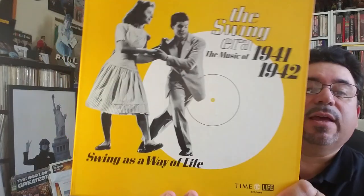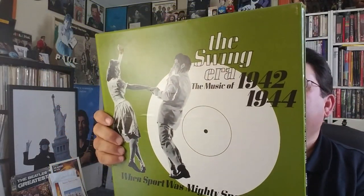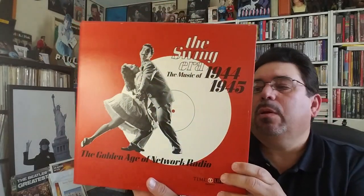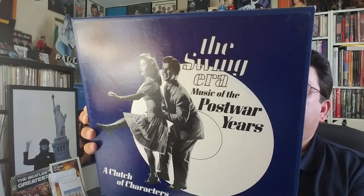Next up — Swing Era music of 1941 and 1942, swing as a way of life. Then Swing Era music of 1942 to 1944. This is a really nice collection — we've got some Nat King Cole on here too. Then Swing Era music of 1944 and 1945, a golden age of network radio. And music of the post-war years of the Swing Era — a clutch of characters, it says. Stan Kenton, Randy Brooks, Billy Butterfield, Bobby Sherwood, Les Brown, and so on.